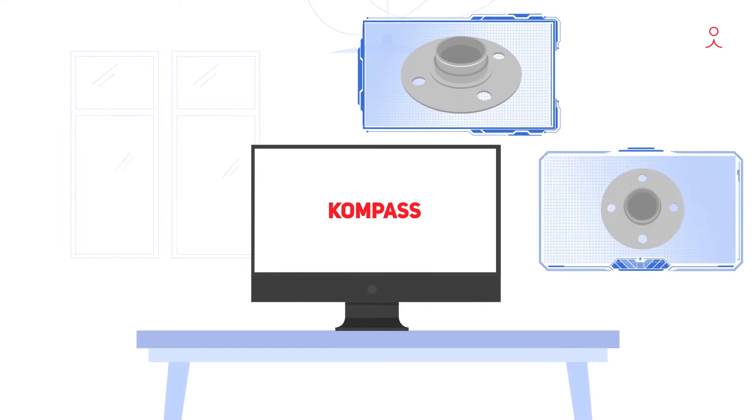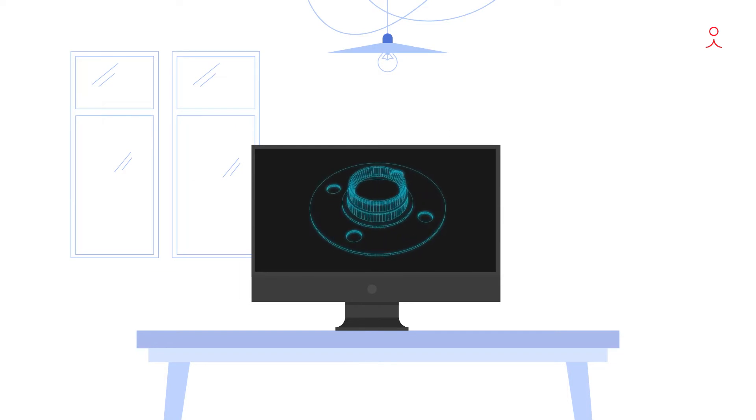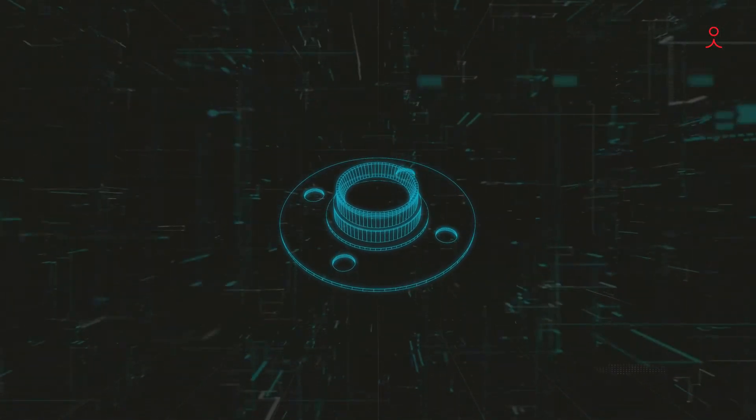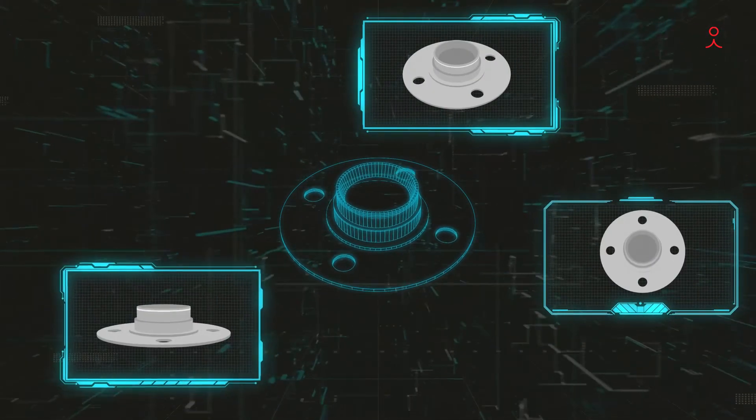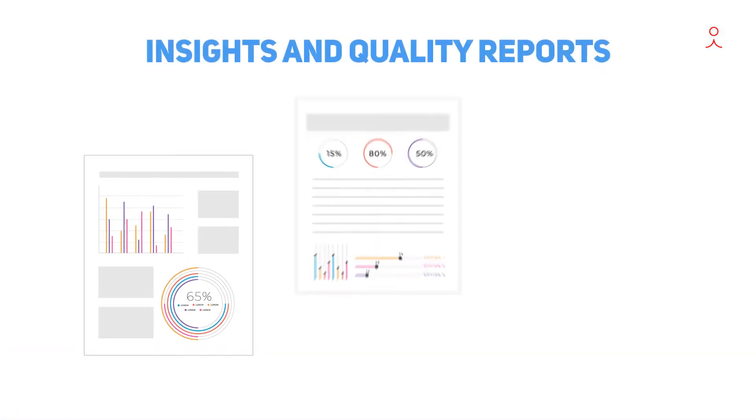Compass processes all images taken of the product by the machine vision parallely, creates a digital twin — an elaborate 3D model of your product — and maps it to the extensive data model to make real time decisions on visual defects while sharing insights and quality reports instantly.